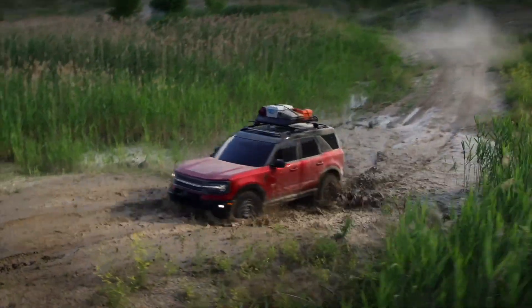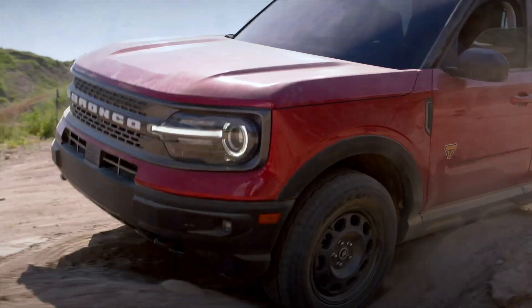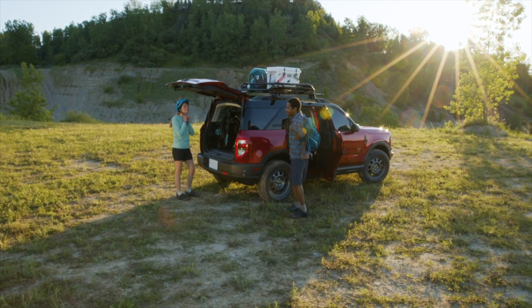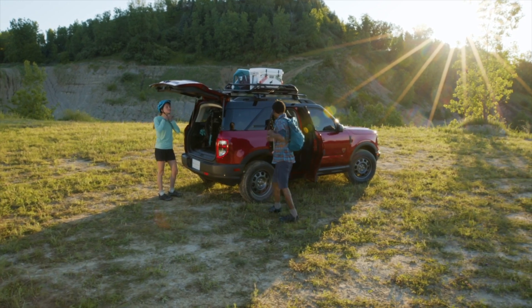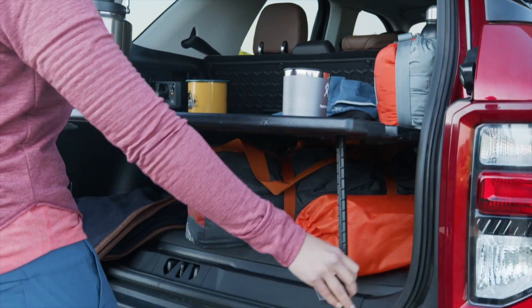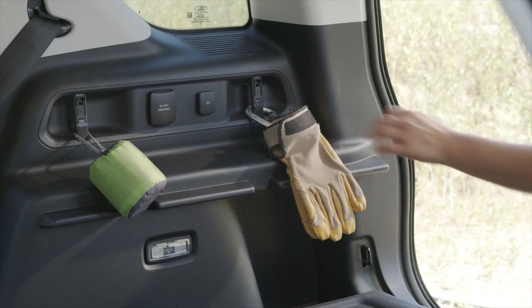Navigating rugged trails with ease, Bronco Sport is built on a different architecture. It comes with standard all-wheel drive and an eight-speed transmission. Choose between a 1.5-liter turbo three-cylinder with 181 horsepower or a 2.0-liter turbo four-cylinder with 245. The larger engine gets drivetrain upgrades for improved off-roading.